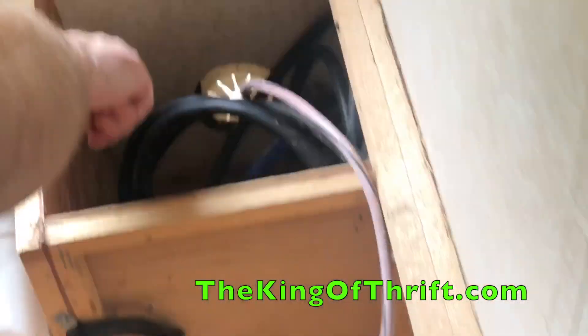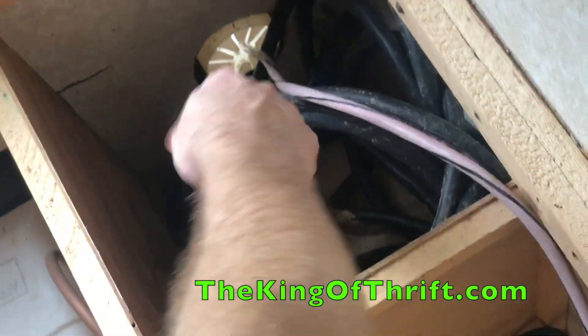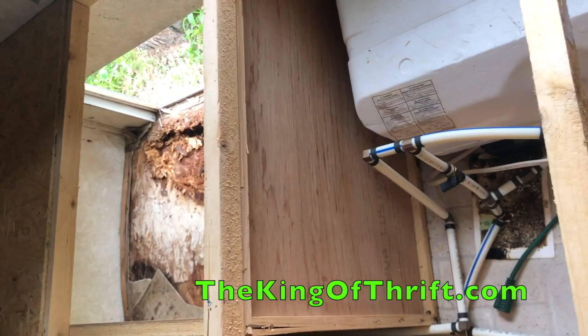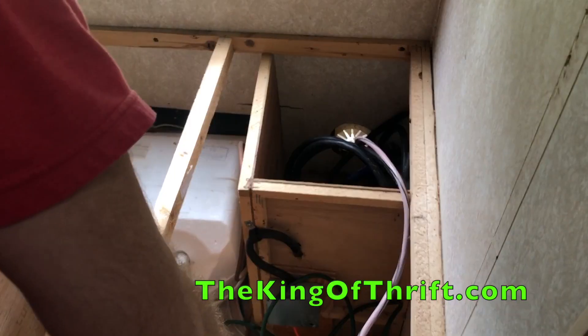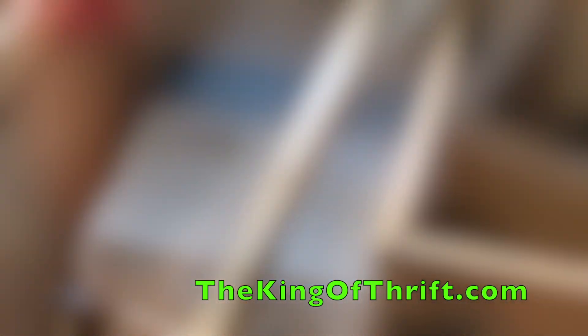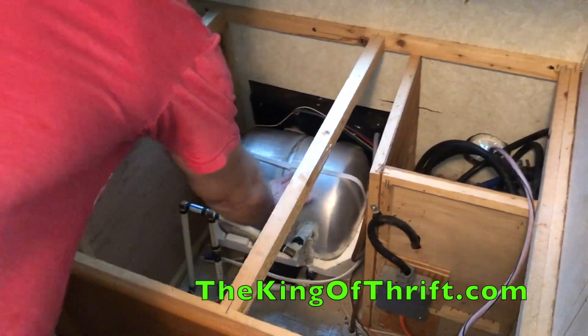I pretty much found the culprit right there — that thing is leaking down and out in both directions. There's no telling what's bad under here. It's a pretty big job — all this stuff has to be taken out and reinstalled, including the water tank.